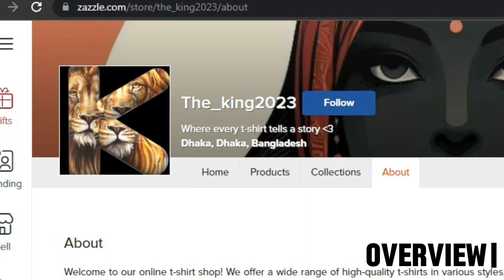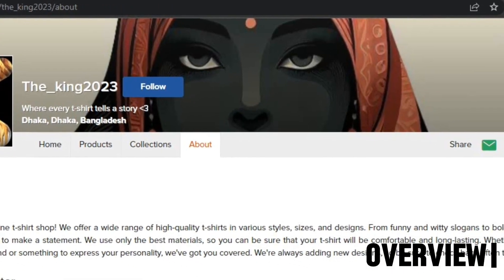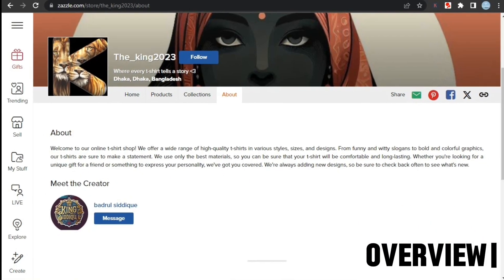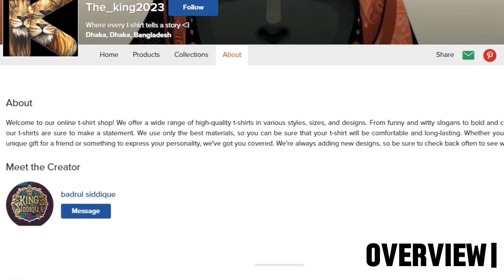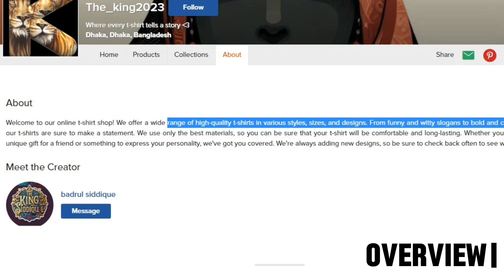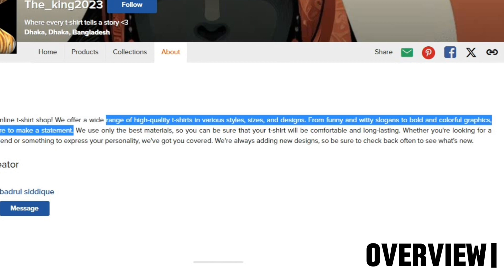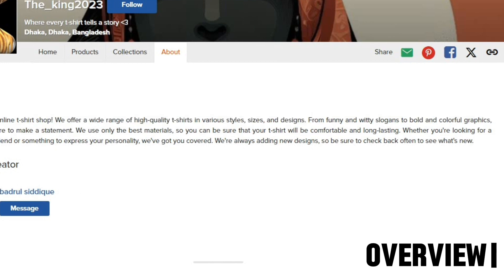A profile picture should give customers an idea about your shop, like funny or cute. Now the banner also tells nothing about the shop. Your banner picture must have 4-5 pictures of your products and should represent the overall theme of your shop. You can check other best sellers' profiles to get the idea. Moving on to the bio, it says the shop sells funny and witty designs. However, the owner has also added terms like best material, high quality, and long lasting, which is not necessary.